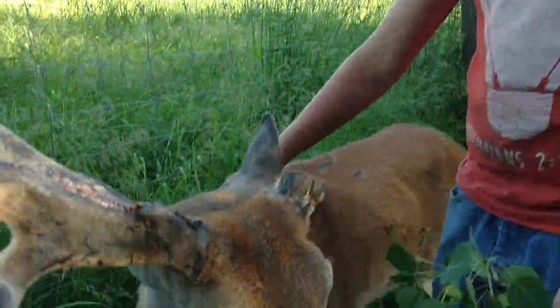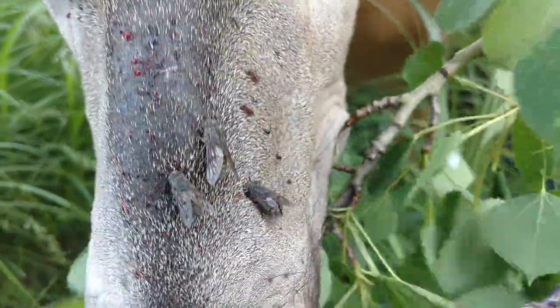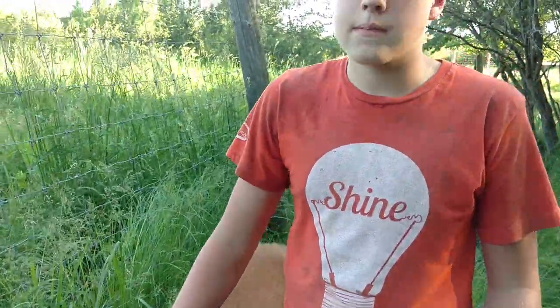Hey everybody, here's Bonehead after surgery. He's doing pretty well, but look at all the horseflies biting him all over the nose and in the antlers. He doesn't like them.